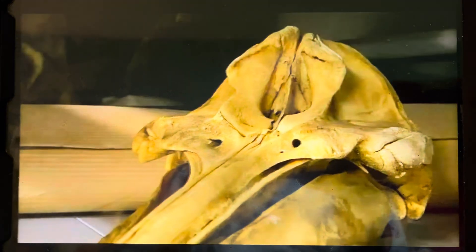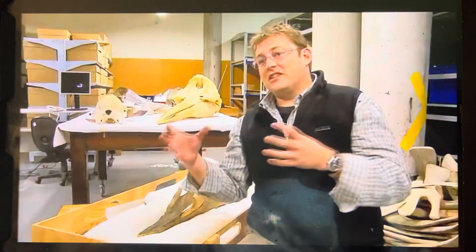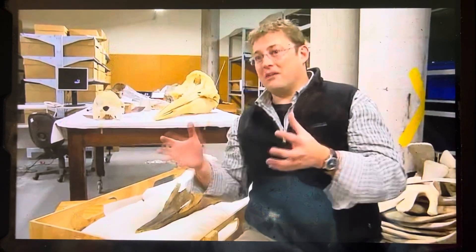This specimen was found back in 1872. Not another specimen was found really until the 1950s, and another skull was found off Chile in the 1980s. We were able to link those three specimens using genetics, and those two skulls using morphology, so we knew we were dealing with the same species.